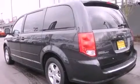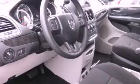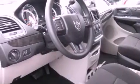Features include alloy wheels, air conditioning with vents for rear seat passengers, cruise control, a CD player, and interior wood trim accents.